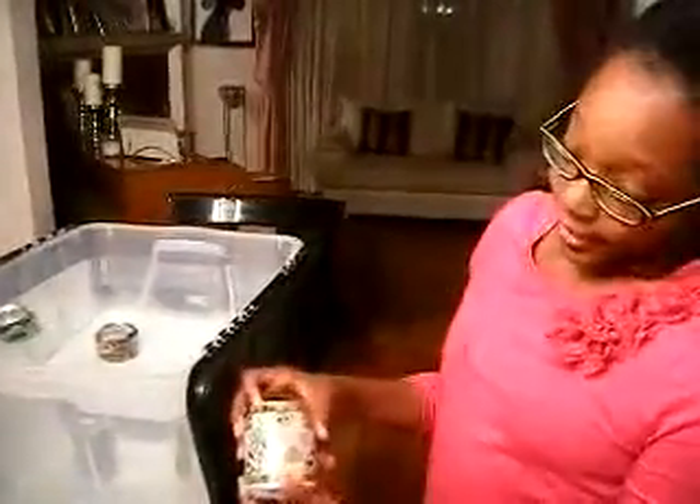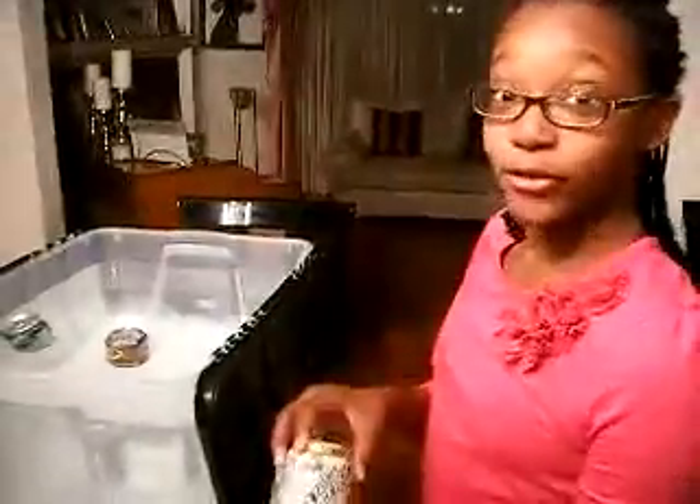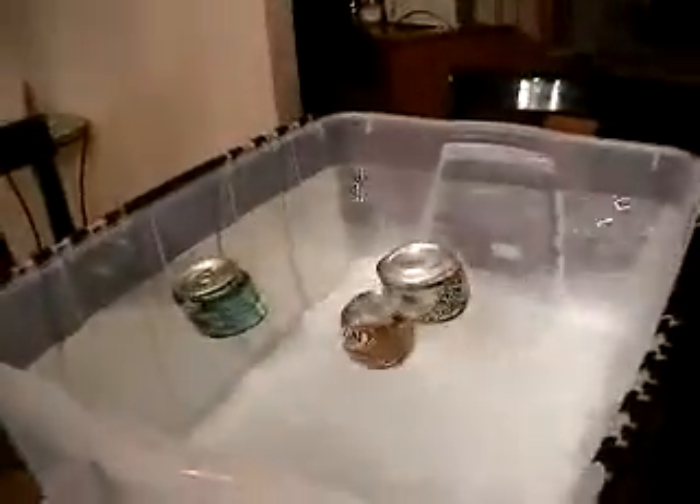The third can I will put in the water is a Diet Vernors. Will this float or sink? And it floats.